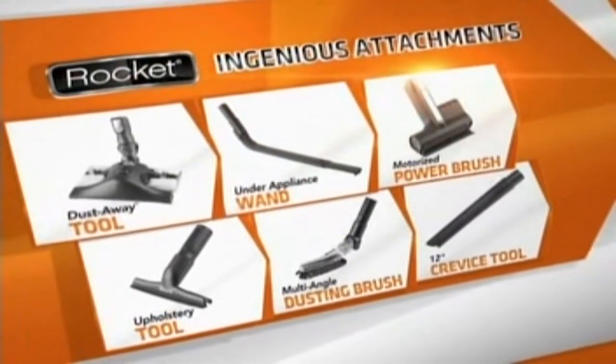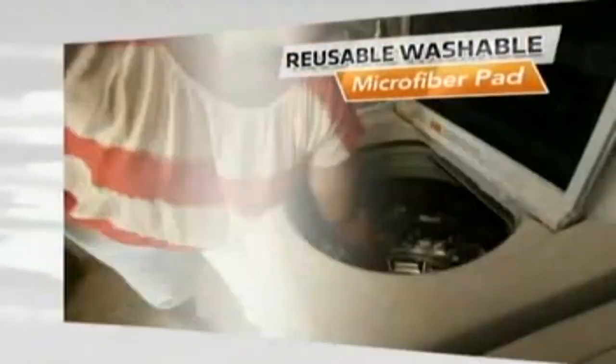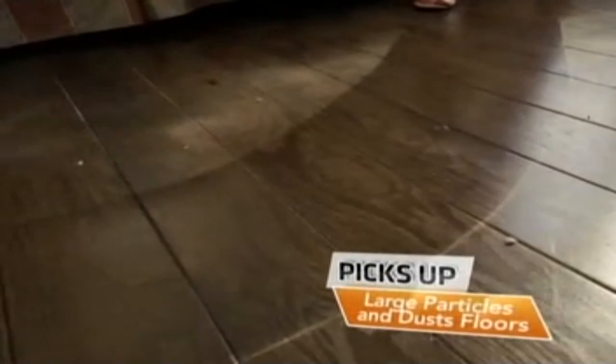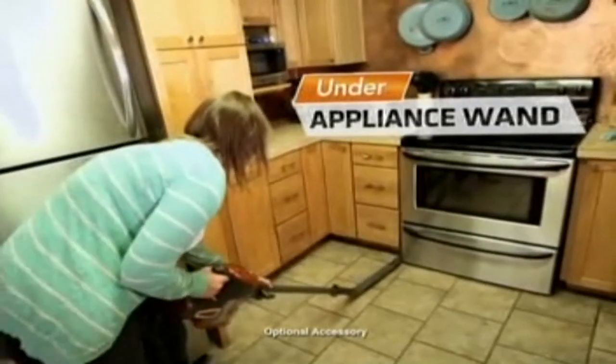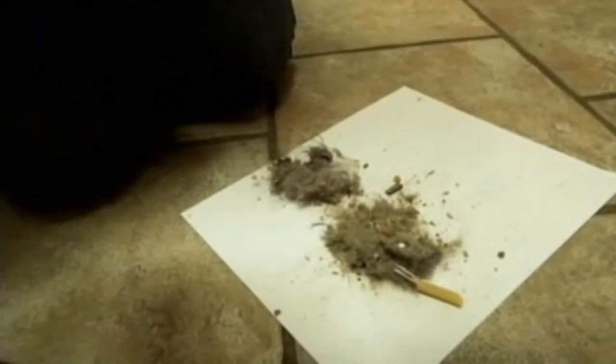The Shark Rocket has a host of ingenious available attachments, including the incredible DustAway that picks up large and small particles while its reusable microfiber pad picks up dust a vacuum alone can't. And the under-appliance wand reaches places you just couldn't clean before. The under-appliance for the Rocket did amazing picking everything up — this is just from underneath my stuff, which, that scares me.